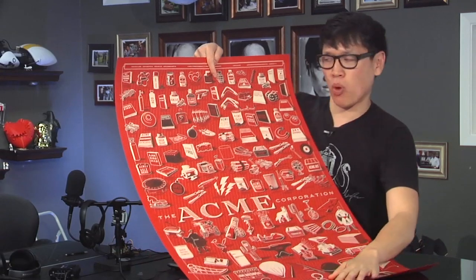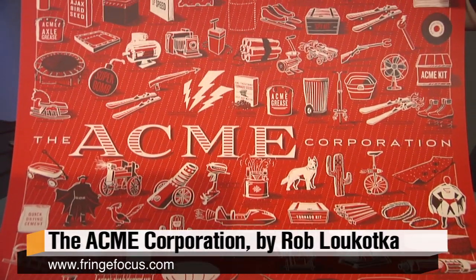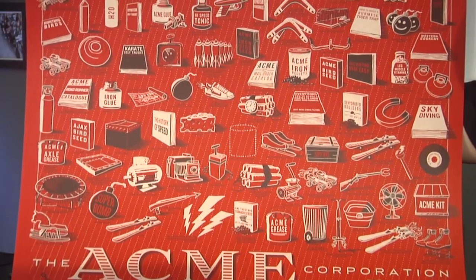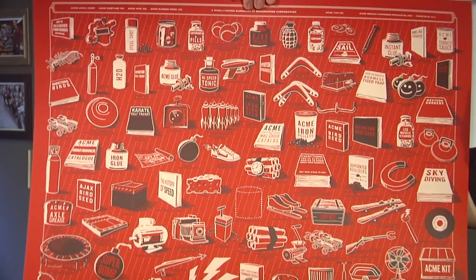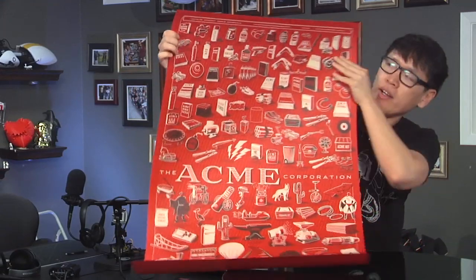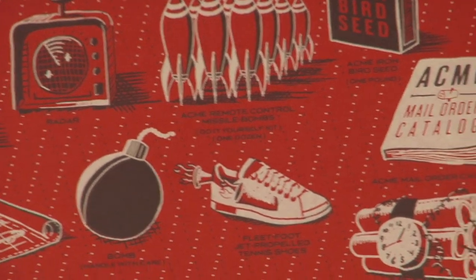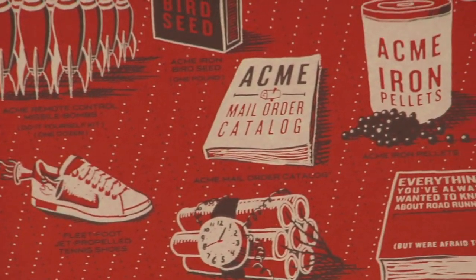A lot of independent artists go to conventions and sell their posters there or even online. This poster I got recently is actually from a Tested reader. His name is Rob L and he goes by the website Fringe Focus. He had a really successful Kickstarter campaign selling this ACME Corporation poster. It is a screen-printed poster — the paper is actually red and there are only two colors on here: black and a kind of silver.